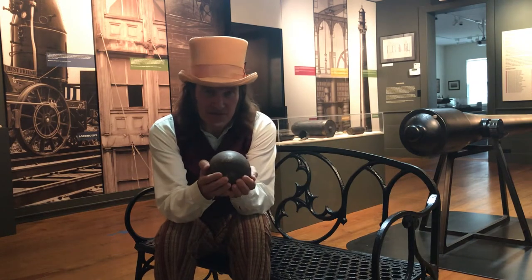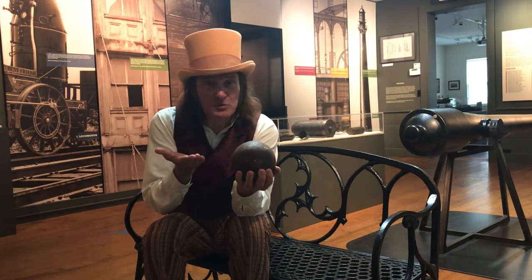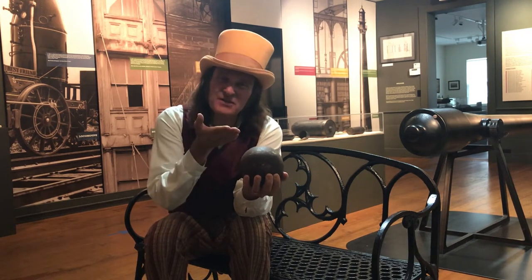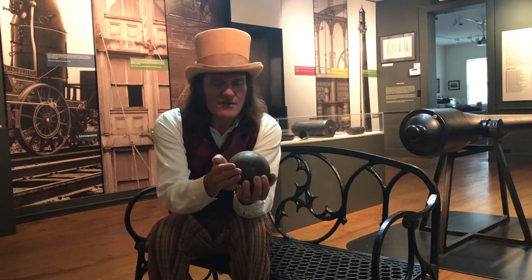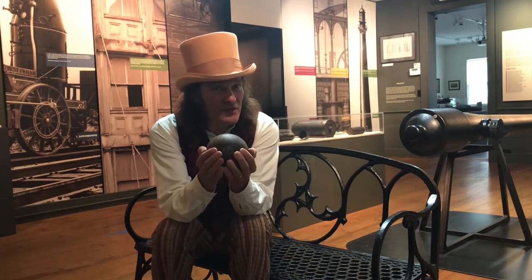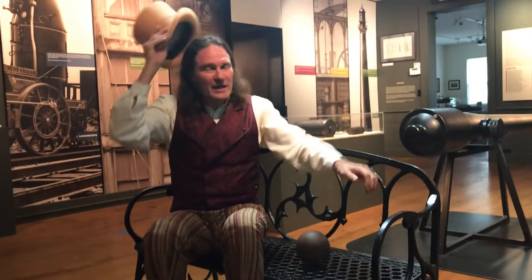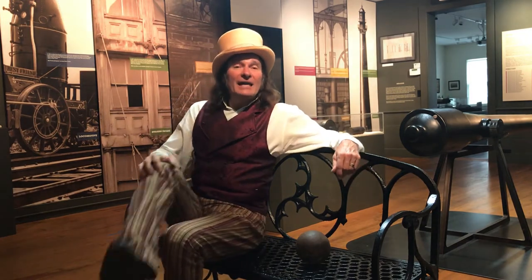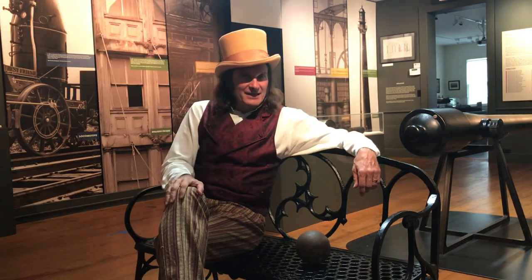What is this? If you were to say a round blob of metal, you'd be right. If you were to say this is just a cannonball, you'd be just a little bit right. This is something that helped make the world a better place. Greetings, I'm Jonathan Kruk, your storyteller, here at the Putnam History Museum with an object telling a tale.